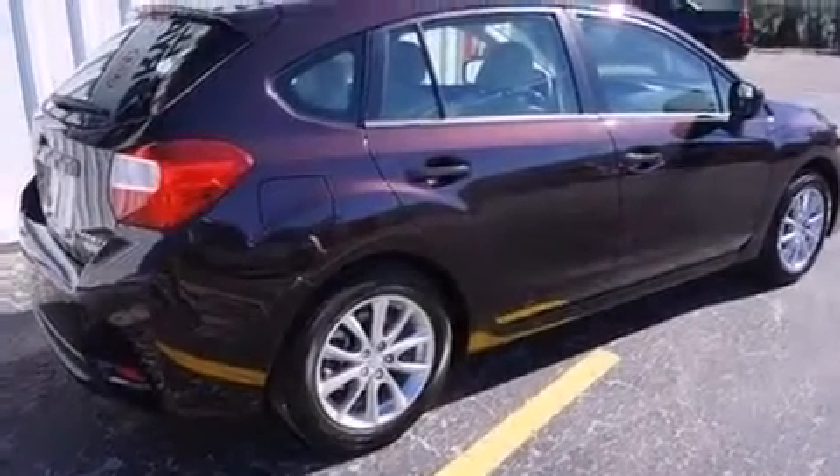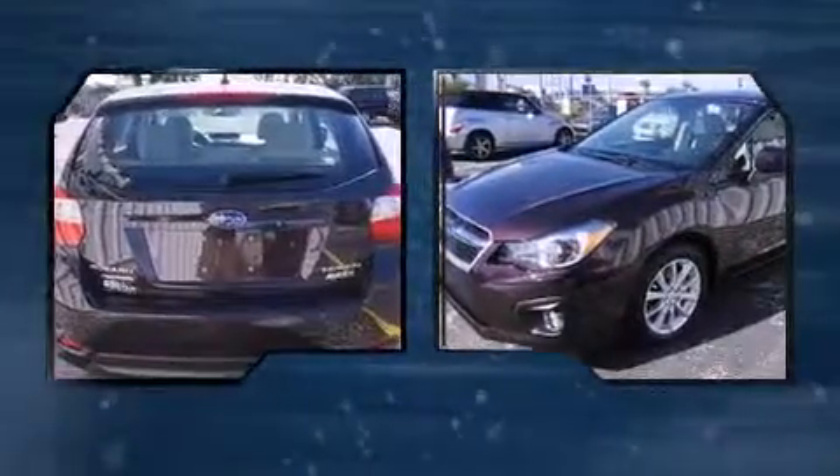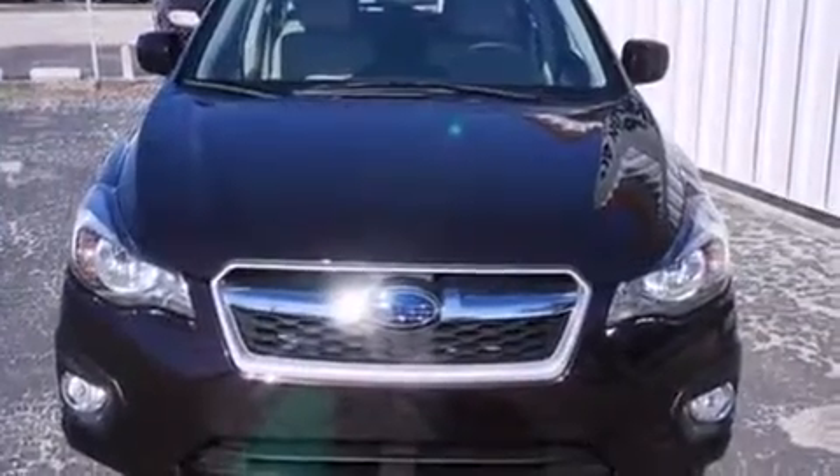All of the premium features expected of a Subaru are offered, including a rear window wiper, a tachometer, a trip computer, an outside temperature display, and a split-folding rear seat.